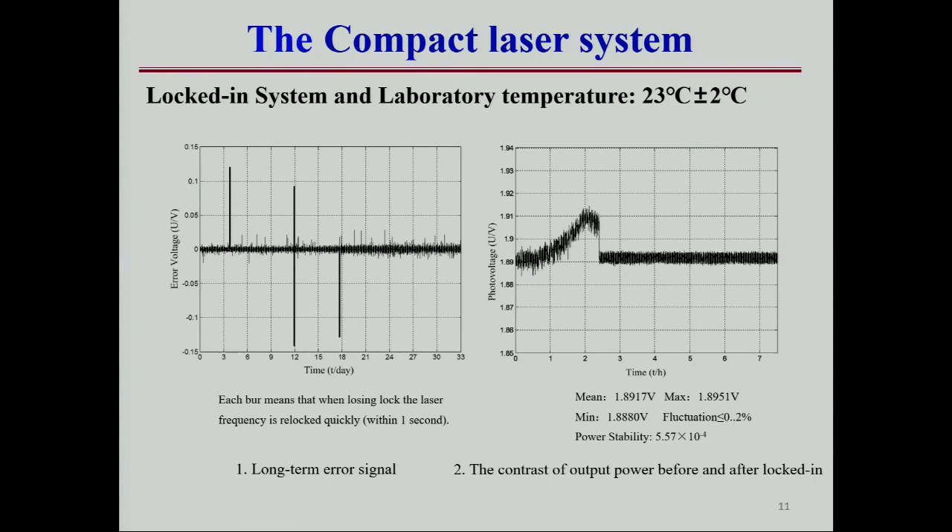This is the result of our system. We automatically stabilize the laser to the rubidium transition over certain days, with re-locking achieved within one second.